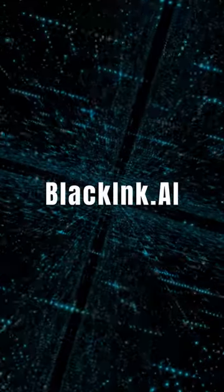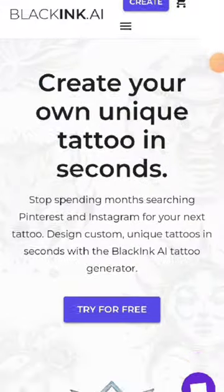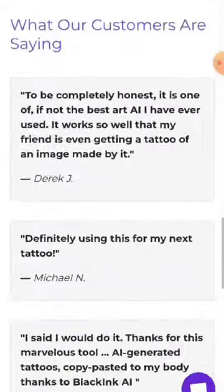Get ready to create your very own unique tattoo in seconds with the incredible power of BlackInk.ai. Imagine saying goodbye to months of searching and hello to a personalized tattoo that's tailor-made just for you.